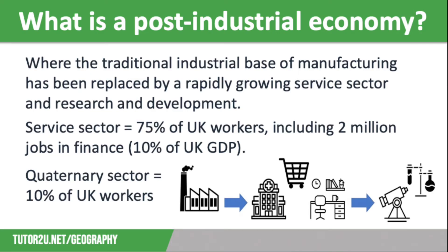In recent decades, the UK has moved to a post-industrial economy. A post-industrial economy is one where the traditional industrial base of manufacturing has been replaced by a rapidly growing service sector and research and development. As the economy develops, the demand for services grows as wealthier people are willing to pay more for goods and services.